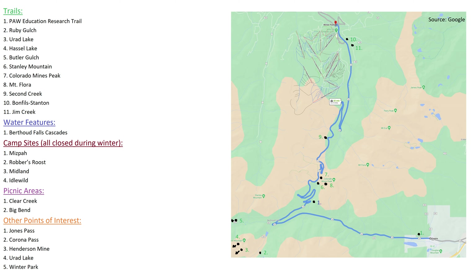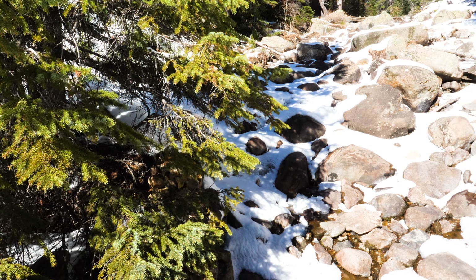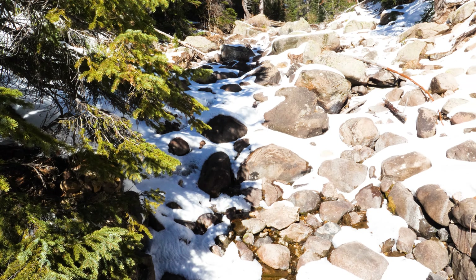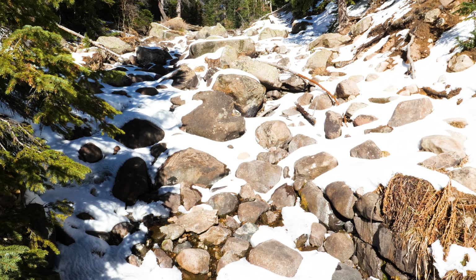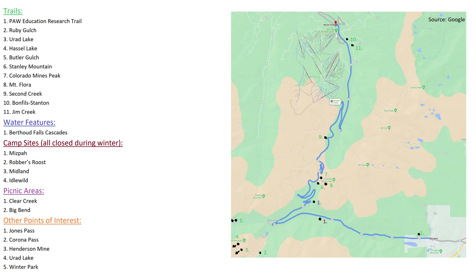For water features, we have Berthoud Falls Cascades — it's more impressive in the spring and summer. And even though there aren't pull-offs for a lot of others, there are more than a few along the road that you'll see just driving up and down during the summer and spring. There are a few dedicated camping sites along the way, all closed during the winter: Mizpah, Robber's Roost, Midland, and Idlewild.